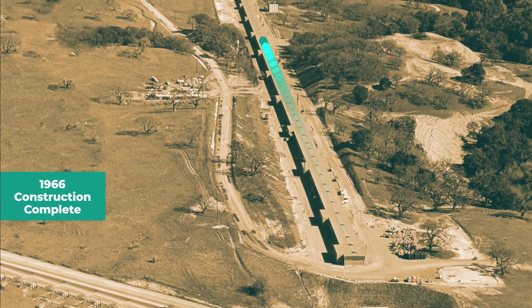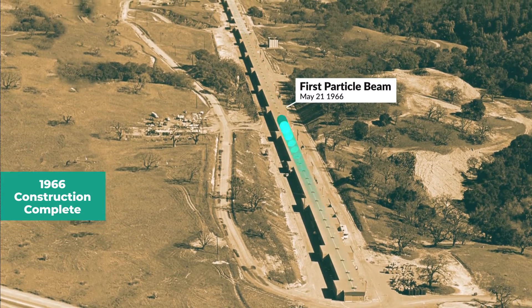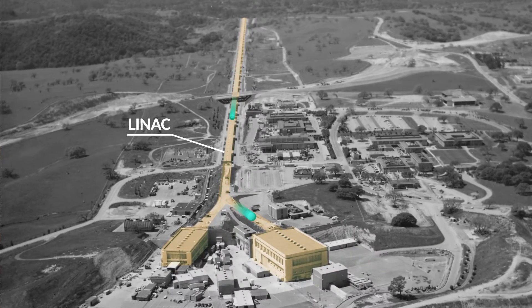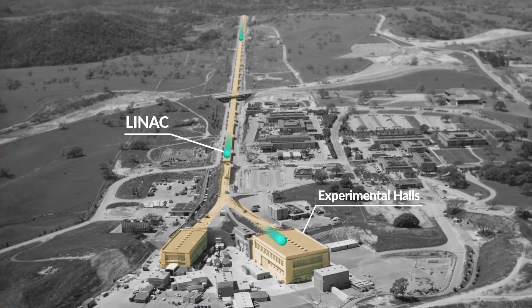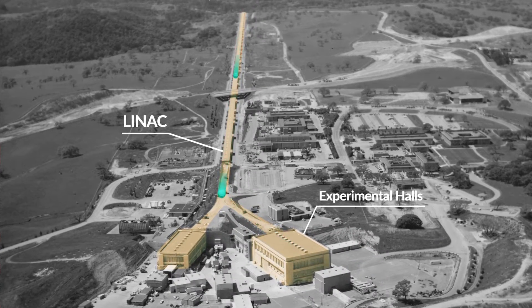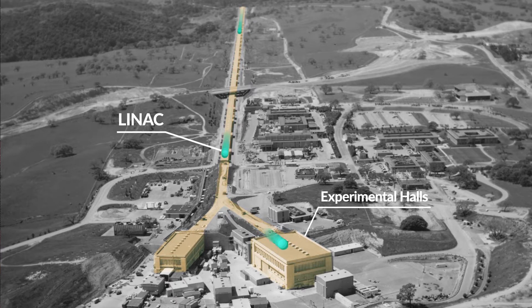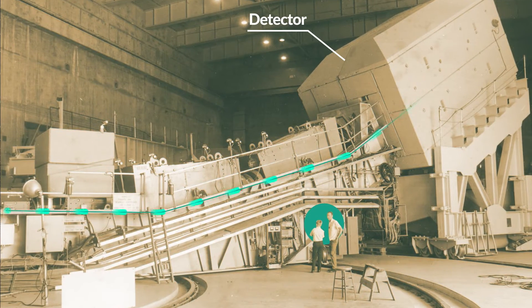SLAC's LINAC was completed in 1966, and in May of that year, its first electron beams bounded through the tunnel. The accelerator sped up electrons to nearly the speed of light, which helped them achieve huge amounts of energy. The electrons were smashed into targets in the building on the right, and their results were captured by large detectors.